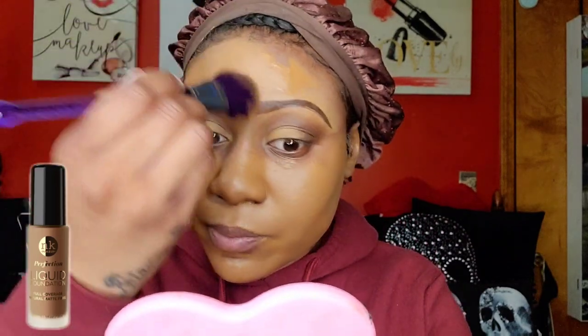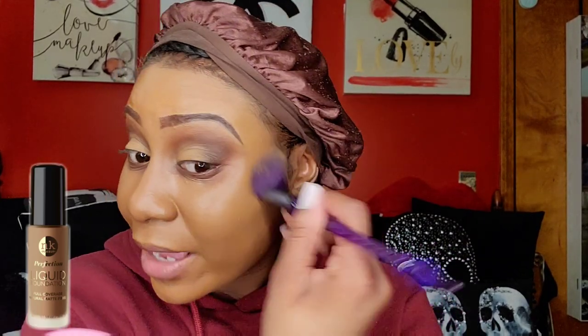The beauty supply store does lack certain products like certain foundation shades or concealer shades, but I feel like they've gotten better over the years. They still need to work on foundation shade ranges — it's 2023. Make sure you're getting your ears too, just kind of go over them lightly.